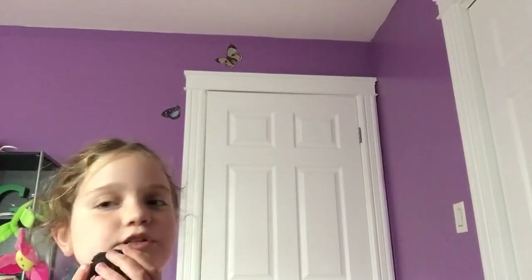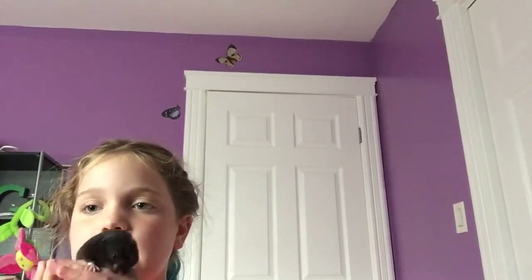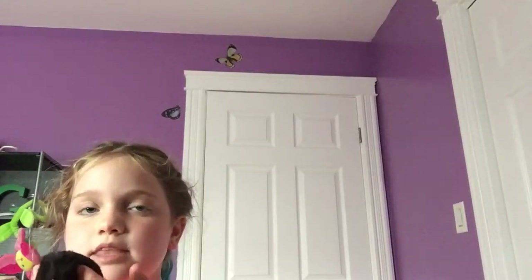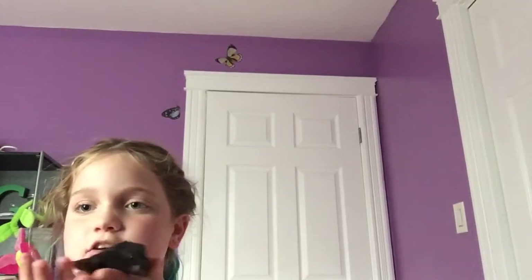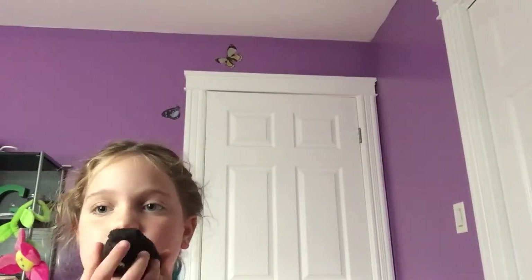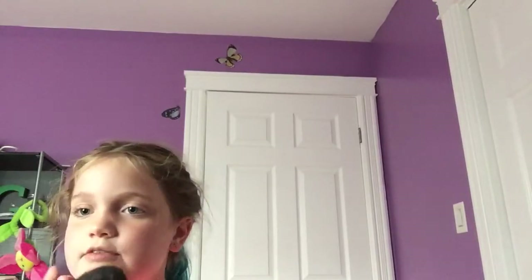He has bit me like once or twice. I love him. I recommend you get a hamster because he is so sweet. Look, they are so cute. They are a little squirmy though. I recommend Syrians for beginners.